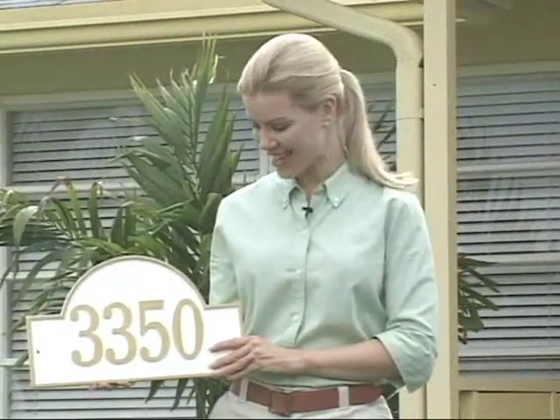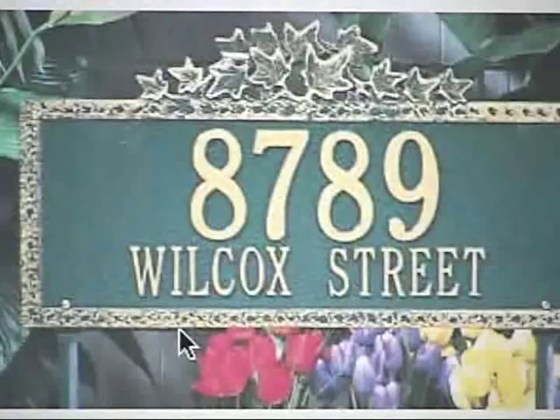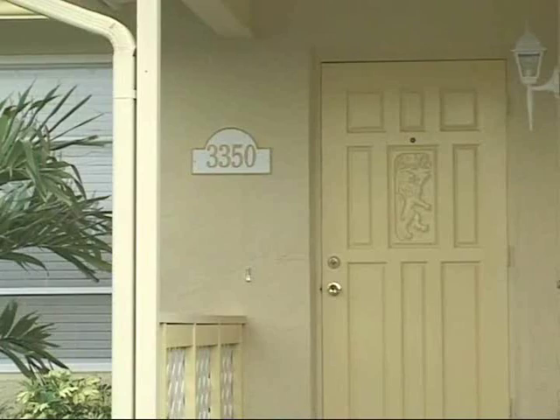With our mailbox in place, we wanted an address plaque to complement it, so we went back to yardiac.com and this is what we found. Each of these is hand cast from 1,400-degree aluminum and poured into molds. If you consider the labor involved in making each one of these plaques, it's really pretty remarkable that you can buy one for less than a hundred dollars.